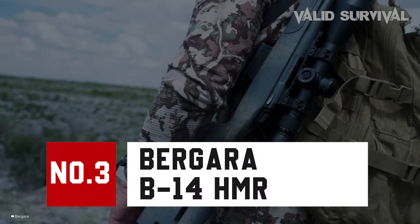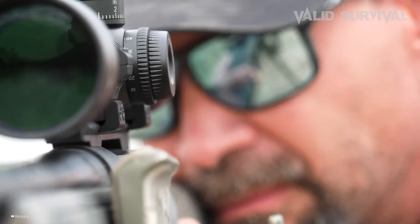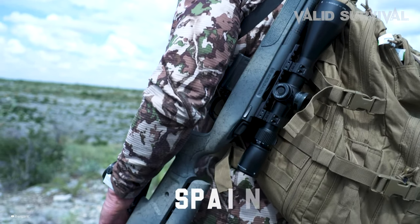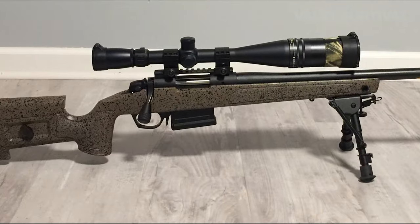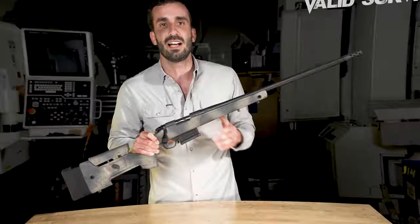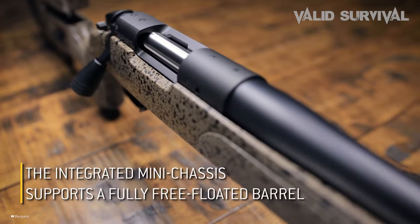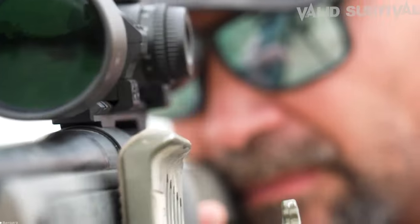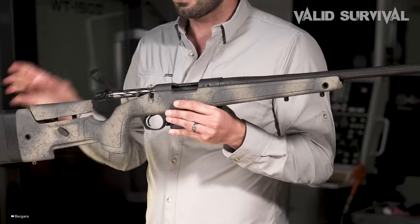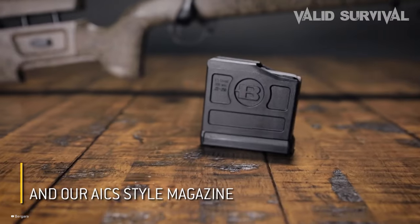Number 3: The Bergara B14 HMR. The Bergara B14 HMR bolt-action rifle blends the demands of hunting and competitive shooting into one precise platform, offering exceptional performance at its price point. Crafted in Spain with a focus on automation and efficiency, it features a renowned Bergara barrel known for quality and accuracy, finished in graphite black Cerakote. The rifle incorporates an integrated mini-chassis within the stock for consistent bedding and accuracy, along with a fully free-floated barrel for peak precision. Its B14 action, designed for smooth operation, includes a two-lug system, a Sako-style sliding plate extractor, and a coned bolt nose and breech for reliable cartridge feeding and extraction.